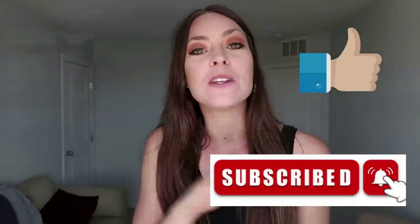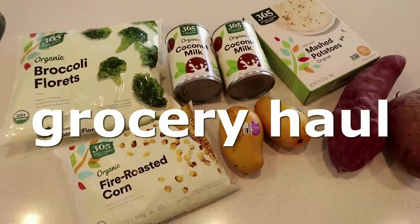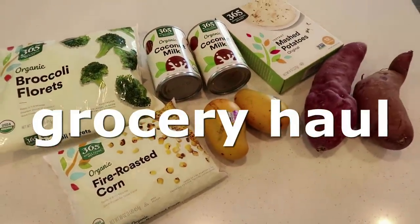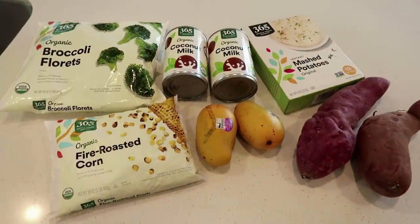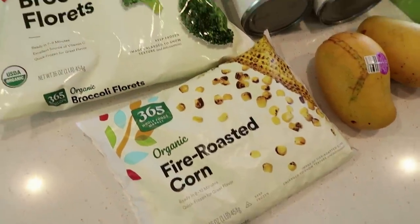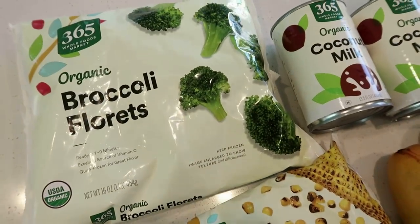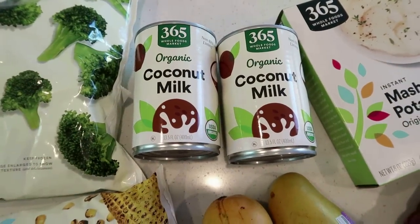Give this video a huge thumbs up and make sure you're subscribed so you never miss another video. Now let's jump into the first recipe — but I forgot about my grocery haul and I love to share these so you can see the ingredients in detail of what I purchased. I'm also going to go over the total I spent and the cost per meal breakdown, because I think that's really fun to see.